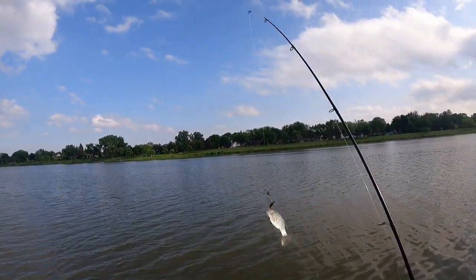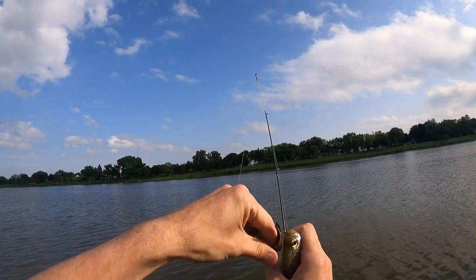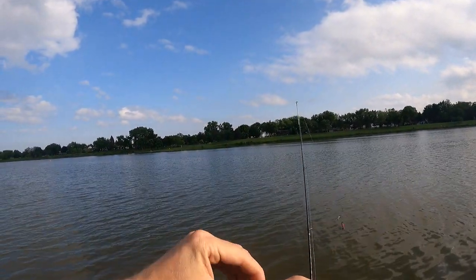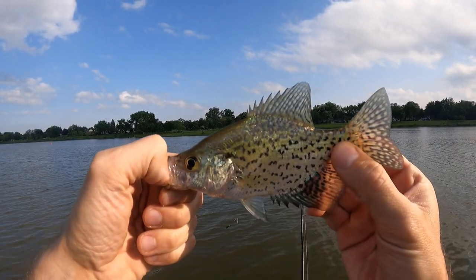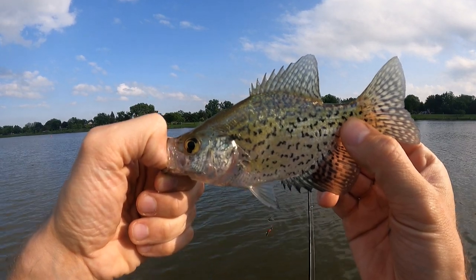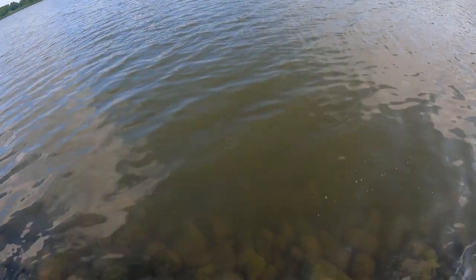First fish of the day, right at the shore — tiny little crappie. Just throwing around a little Johnson Beetle Spin right now. It's been a pretty rough bite. I've been out here for a little bit now with no luck, but I'm glad to get the skunk off the board, even though he's just a little runt.